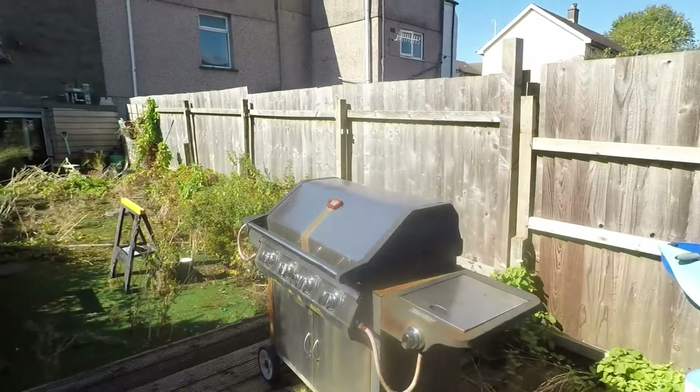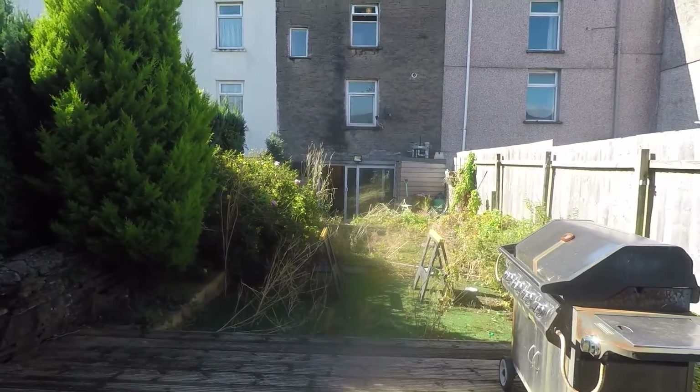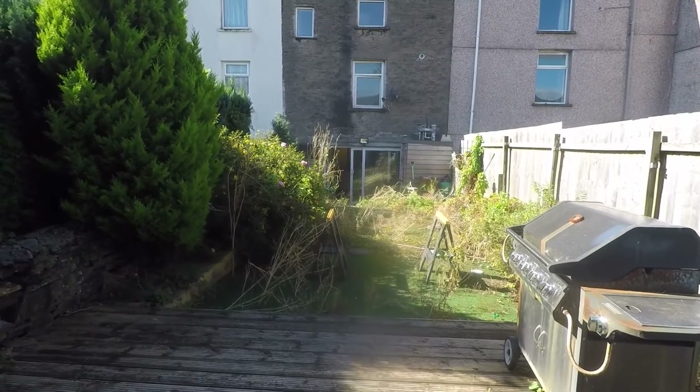If you are interested in this property please contact our Pinkmove team today to arrange a viewing. We look forward to helping you. Thanks for watching.